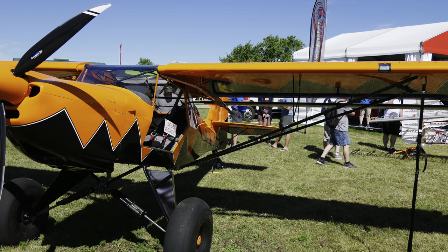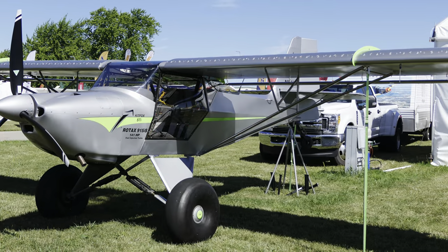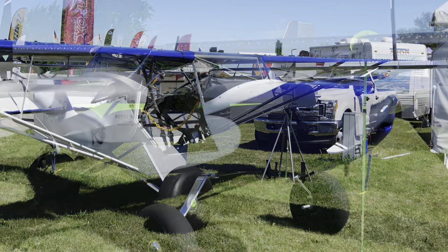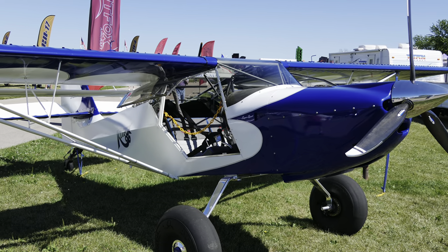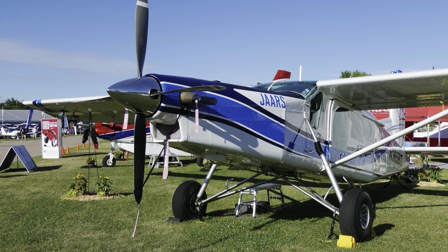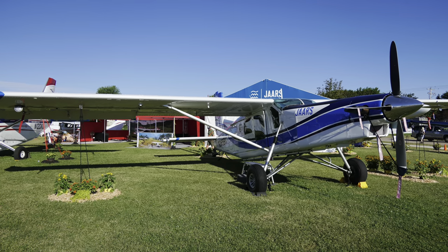In regards to rough field capable, I think most people think of big tires, a big suspension system, good ground clearance, and being able to slam it down on a sandbar or the side of a mountain without damaging your plane — keeping the prop out of the dirt and rocks and being able to take off again when you're done.